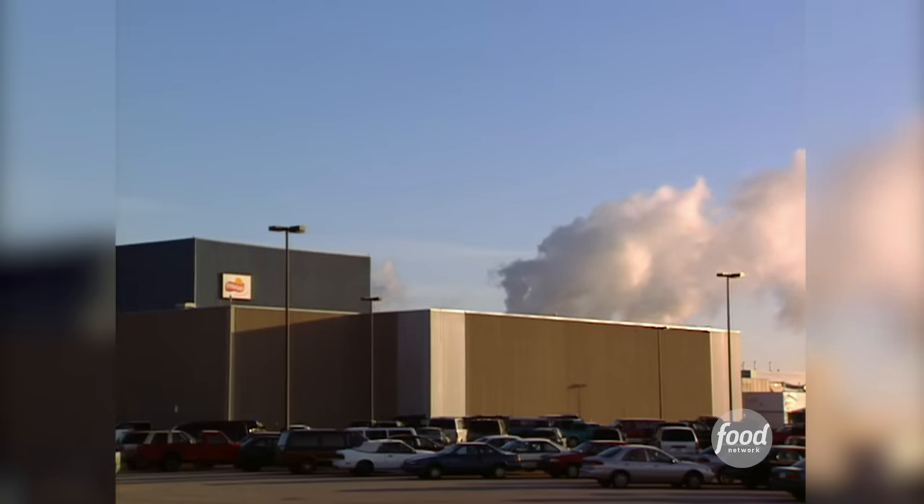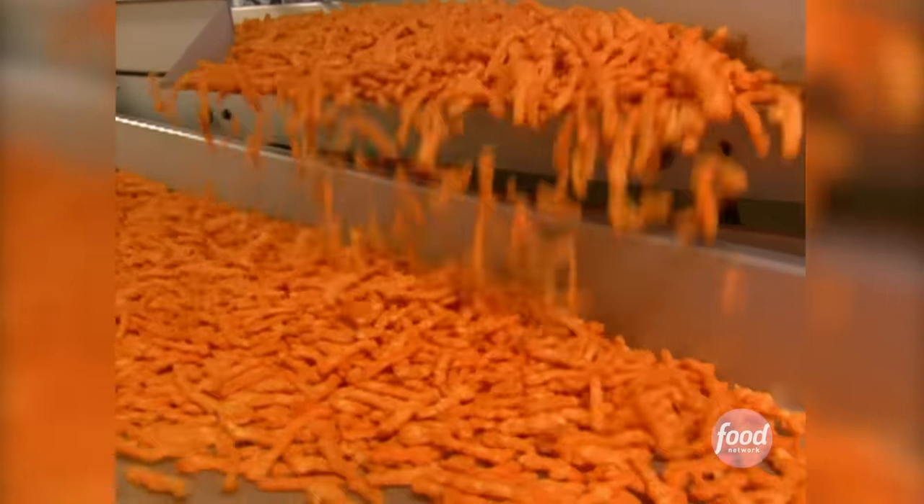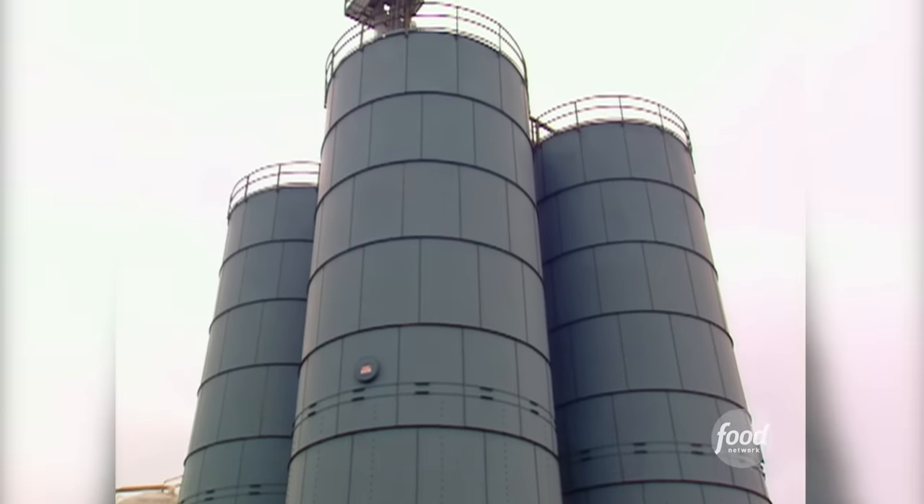At their factory in Frankfort, Indiana, Frito-Lay makes so many Cheetos it stores the main ingredient, cornmeal, in silos.